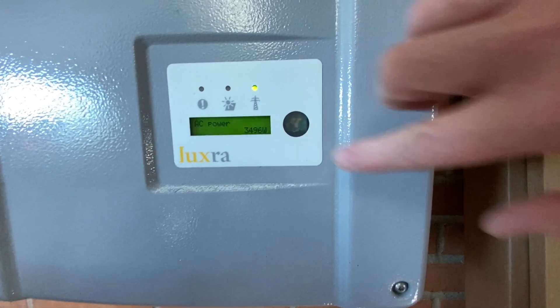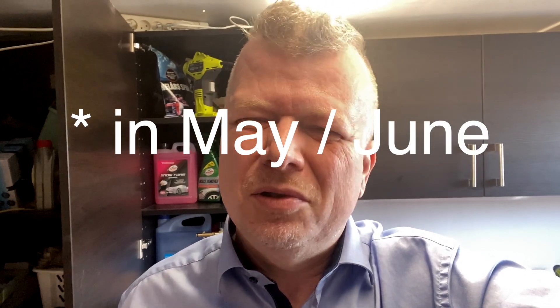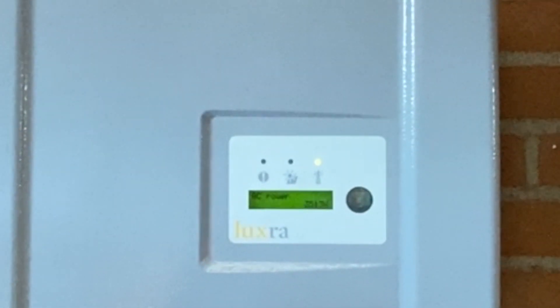My solar panels are producing 3500 watts right here at noon, which is quite good. They can get up to almost 5000, but usually no more than 4500. The reason they are producing so much this time of year in Scandinavia, where the sun is really low, is that it's almost freezing right now, so the panels are cold and are able to produce a lot of electricity.